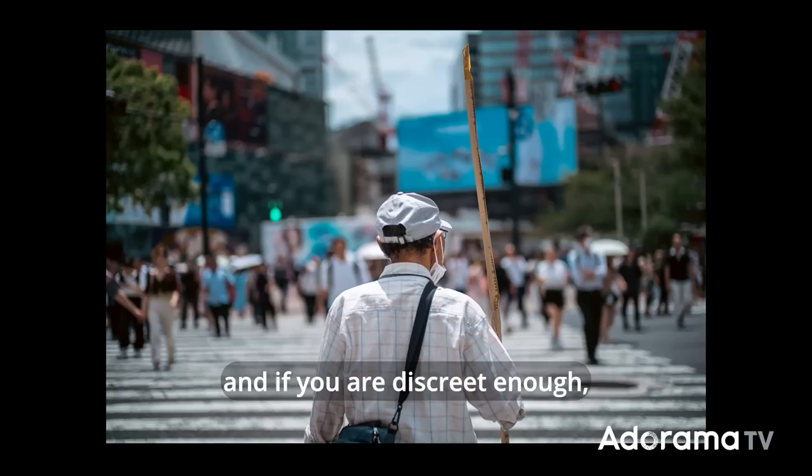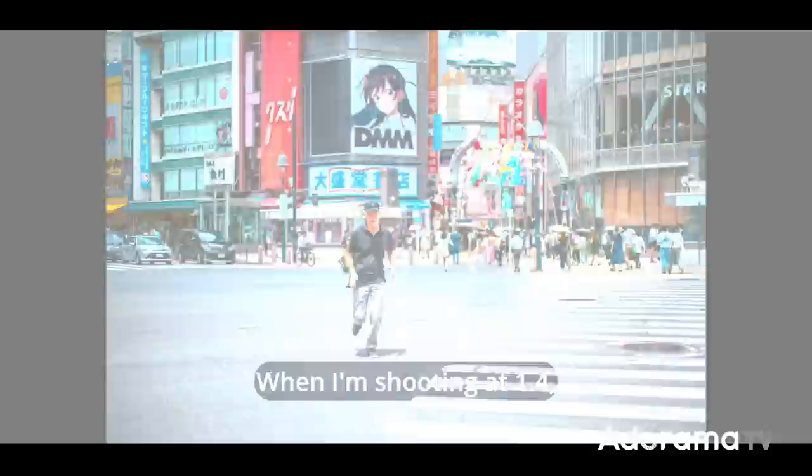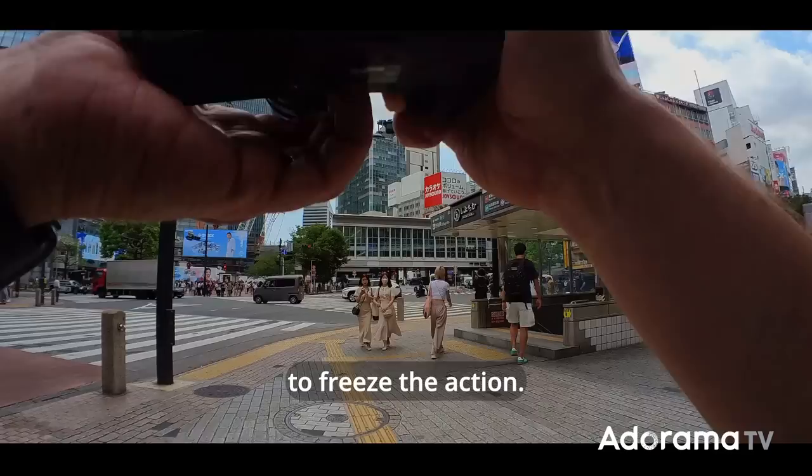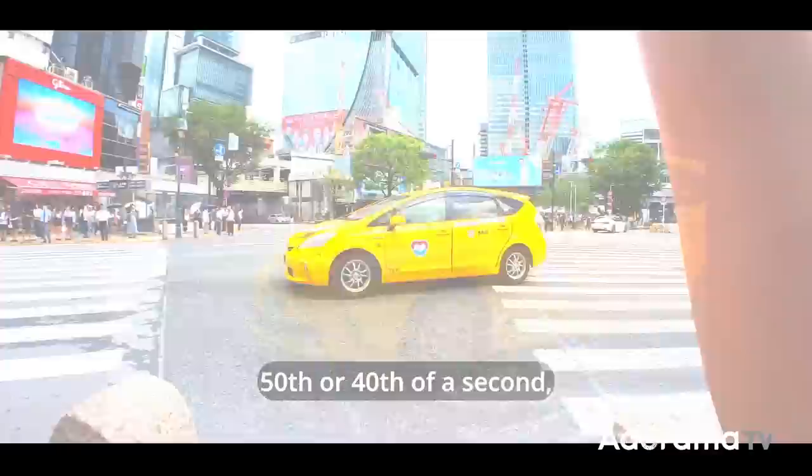Sometimes a character you like might walk in, and if you are discreet enough, you can try and get multiple shots. You always have to be ready to press that shutter, and if you are in manual focus like me, to turn that ring and freeze the action. When I'm shooting at f1.4, I always keep a very high shutter speed to freeze the action. It makes focusing harder, but also very rewarding when you nail the focus. An opposite technique that works well in very fast-paced situations is the slow shutter.